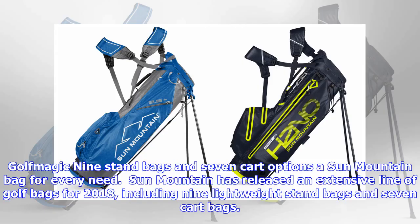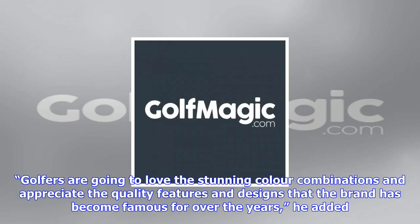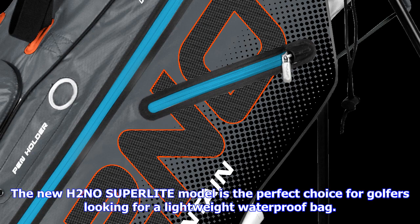Sun Mountain has released an extensive line of golf bags for 2018, including nine lightweight stand bags and seven cart bags. The new bag range incorporates the latest in both cutting-edge design and technology, said Tony Fletcher of Sun Mountain's UK distributor brand Fusion International. Golfers are going to love the stunning color combinations and appreciate the quality features and designs that the brand has become famous for over the years, he added.